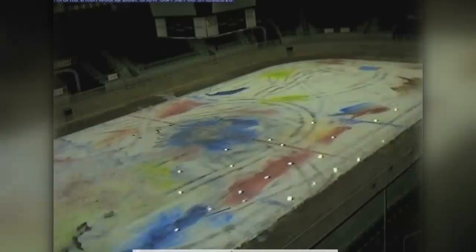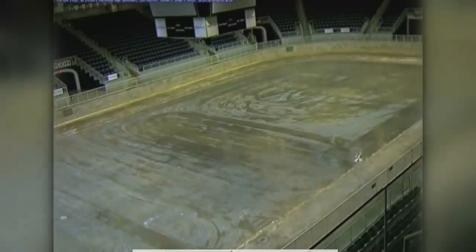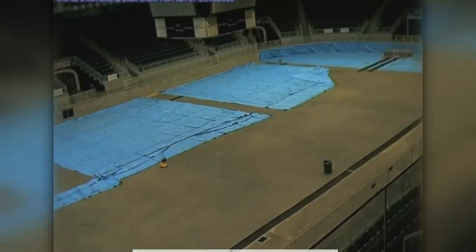Are we seeing the footage right now? It's over an ice rink. Over an ice rink — so what they do is they cut a hole in the ice, and then they pump it from Lake Ontario.